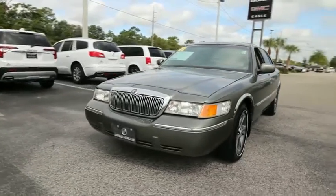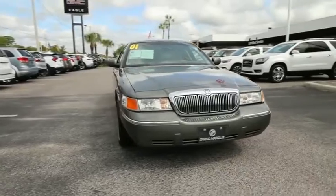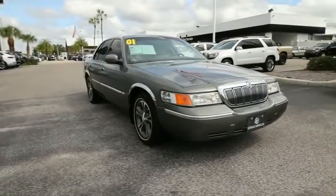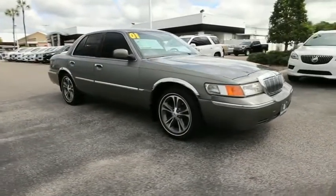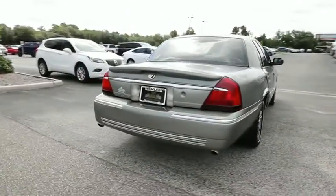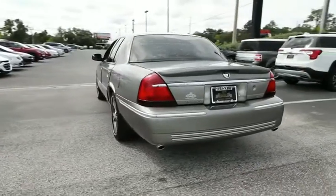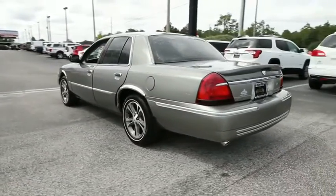Looking for the right vehicle? Check out the 2001 Mercury Grand Marquis. The Grand Marquis offers the roomiest interior and the most spacious trunk in its class. The class-exclusive standard V8 engine delivers 224 horsepower and can run on a unique blend of gasoline and ethanol, E85.